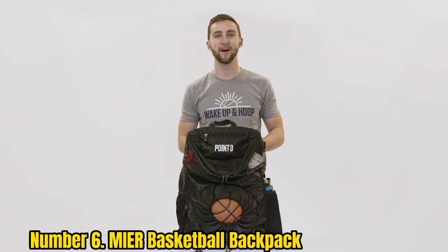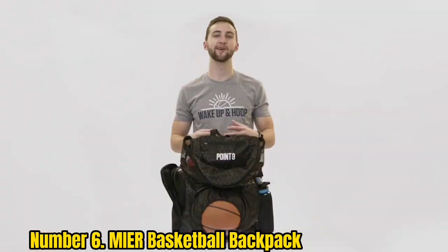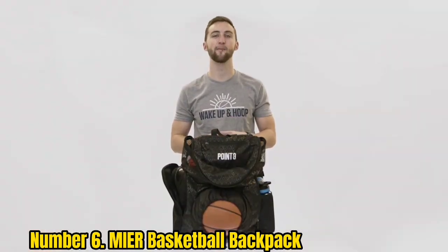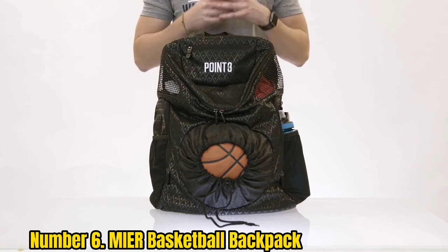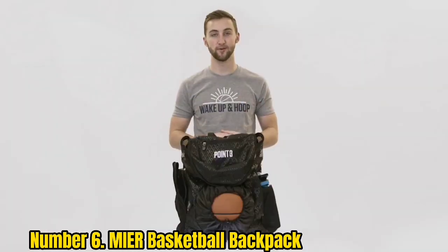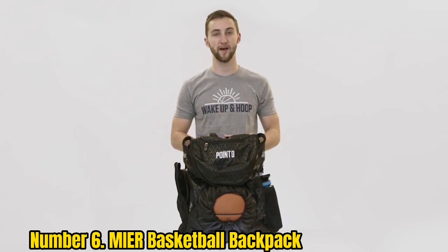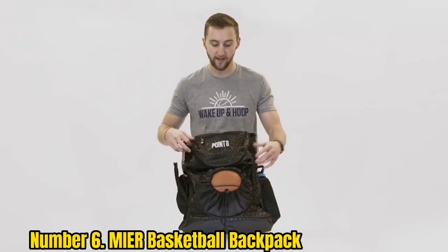Number 6: Mirror Basketball Backpack. The Mirror Basketball Backpack is a great backpack for basketball athletes. The exterior is made of durable material and is resistant to abrasion, which makes it perfect for those who are hard on their gear. The backpack is also very spacious, with enough room to hold a laptop, tablet, and other essentials.